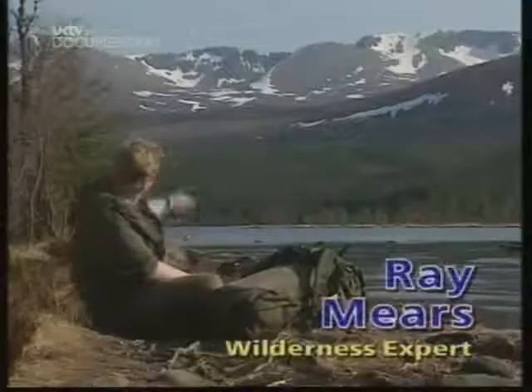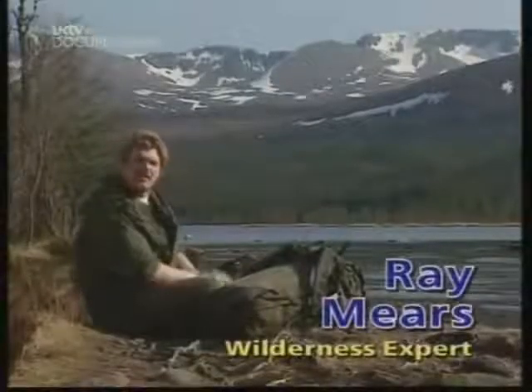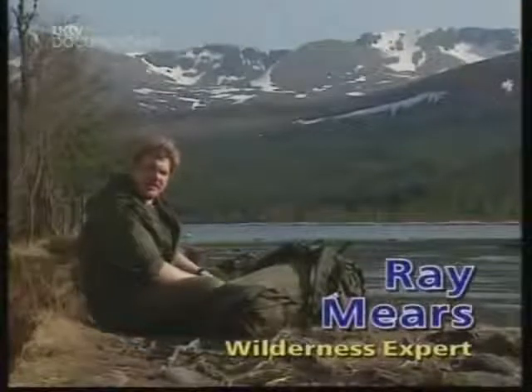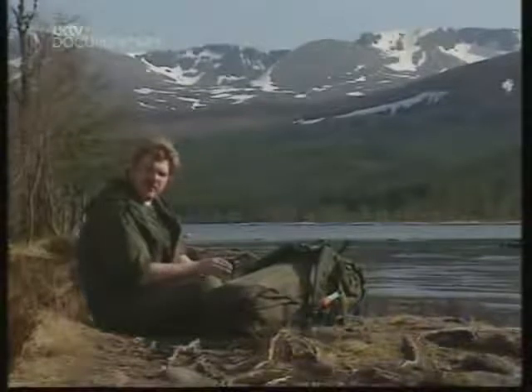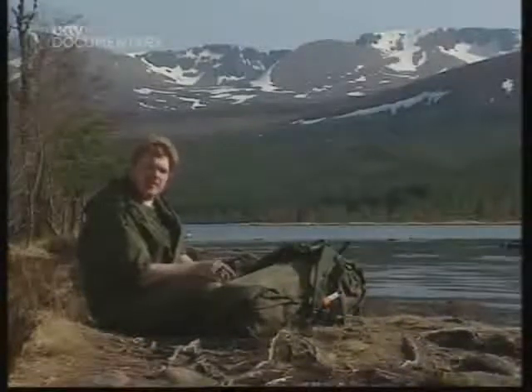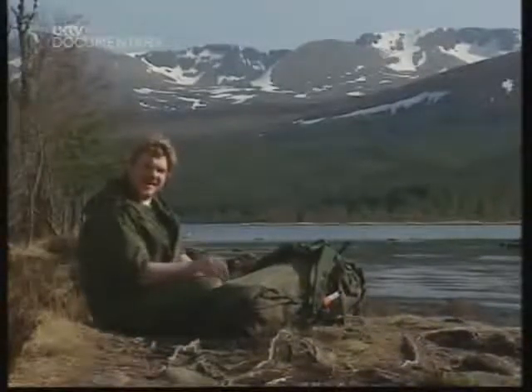It may be warm here but up there in the mountains it can turn from sunshine to a blizzard in half an hour. Now that snow can be lethal but used properly it can also be your saviour, and today I'm going to show you how.